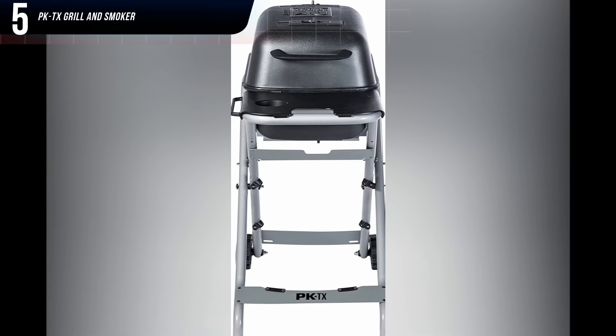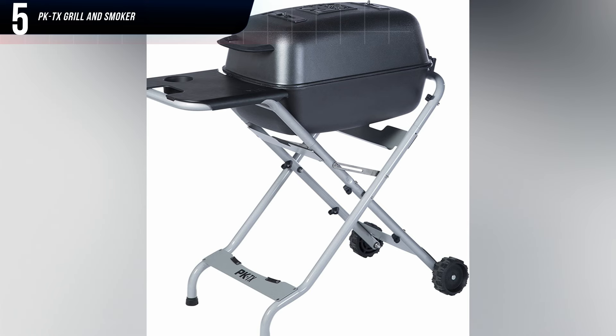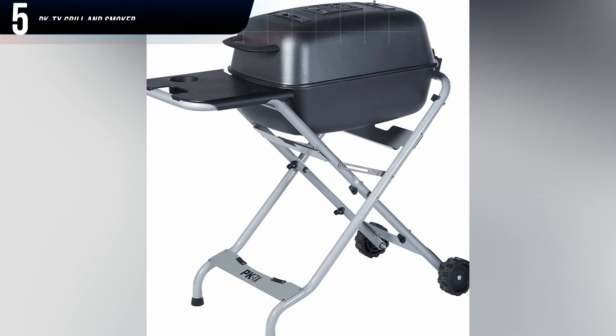The grill also lacks an ash bucket. It does have two ash catchers, but they were impossible to clean out without making a mess on the driveway.